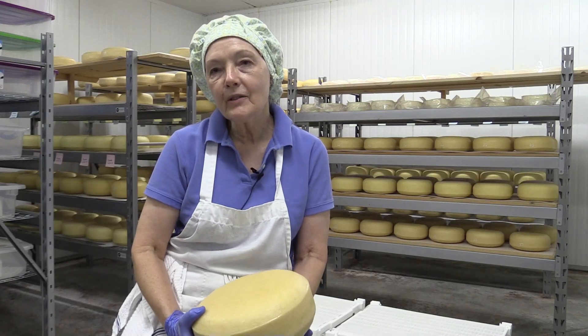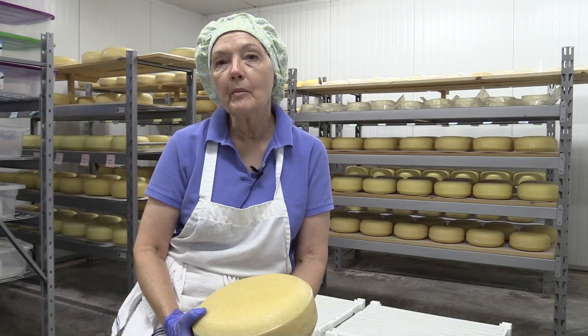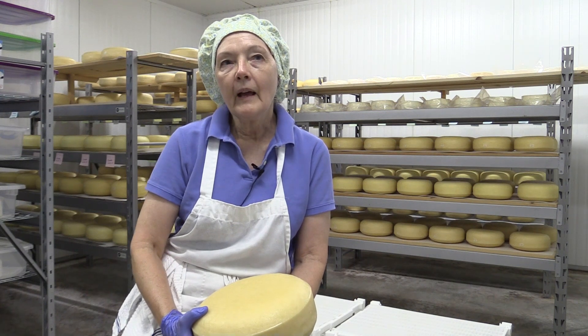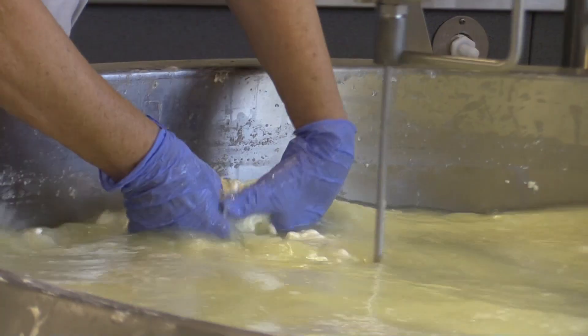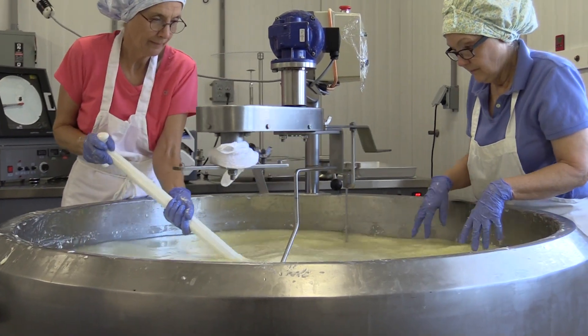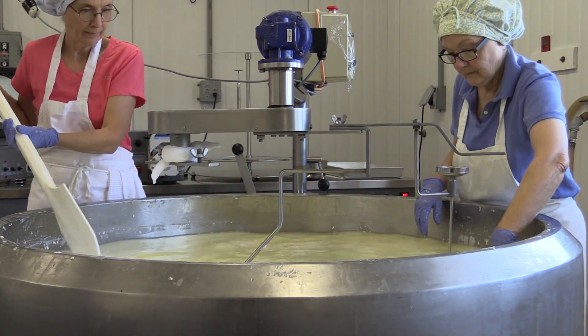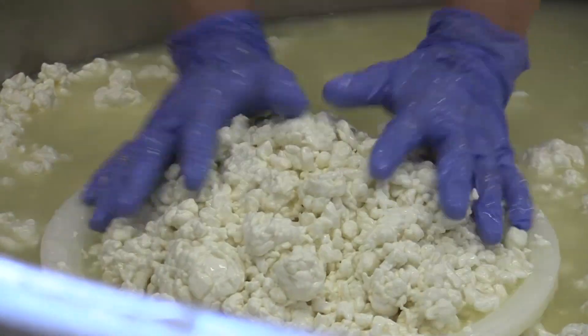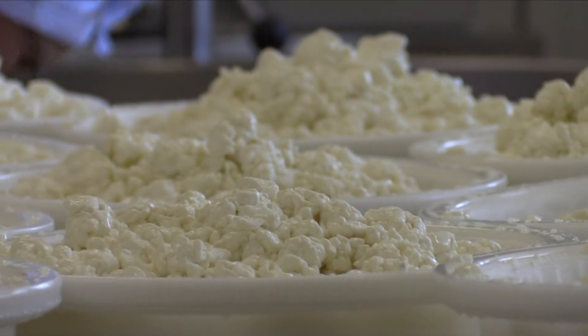We milk our Jersey cows twice a day, and some of that milk we use in the cheese processing plant. At the beginning, we heat that milk up, we add cultures to it, and when it reaches a certain temperature, we add our rennet, and we let it get solid. It turns into a big mass of milk jello.